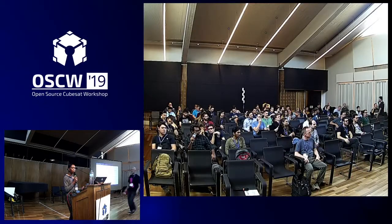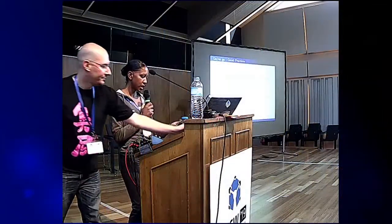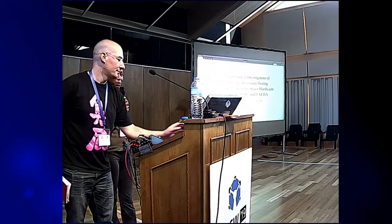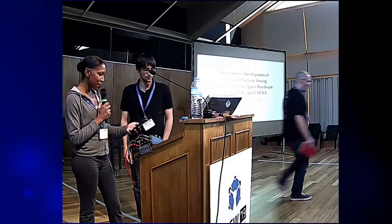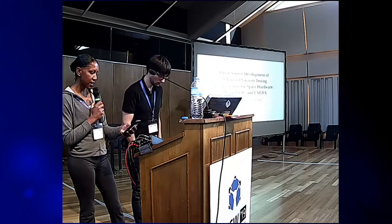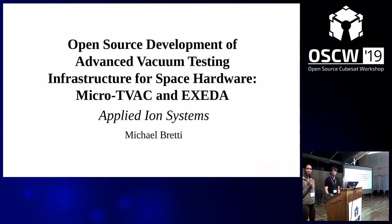Next we have Michael Bretty from Applied Iron Systems. Michael's got a really interesting presentation because it combines two things: propulsion and testing. His current role is leading the first open source electric propulsion program, and he's also developing open source testing capabilities. Out of necessity, he's developing the tools that are going to verify and validate his designs.